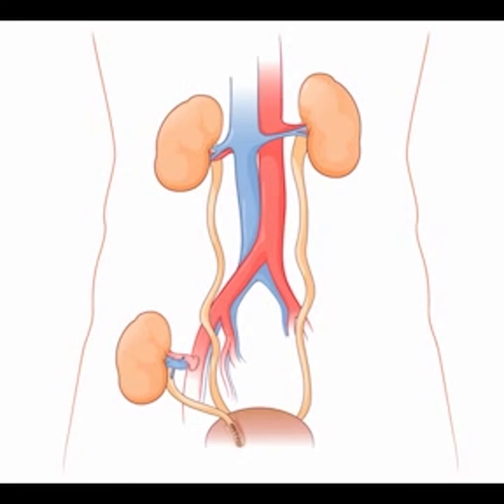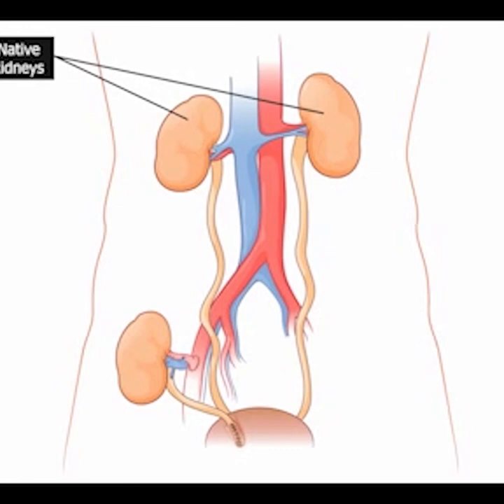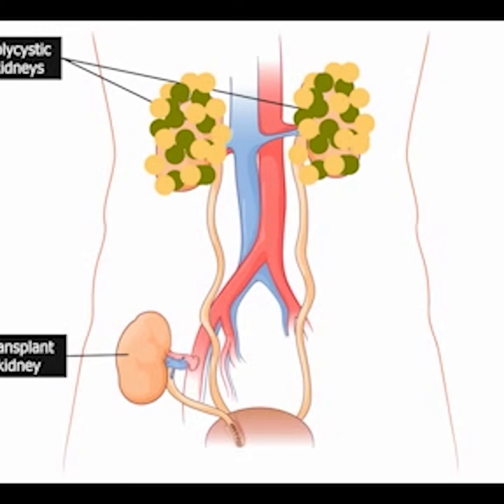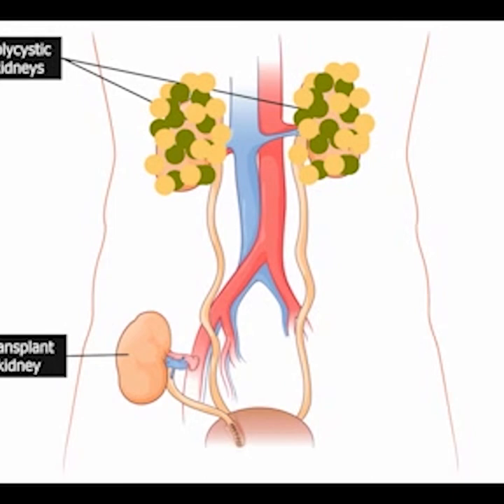A frequent question: do your own kidneys get removed? The kidneys you're born with are called the native kidneys. Although they aren't functioning, the native kidneys are not actually hurting anything, so they aren't usually removed. The transplant kidney is placed in the groin because the blood vessels and bladder to which the kidney is sewn are much easier to access there than where the native kidneys are. In some conditions, though, the kidneys are bothersome and are removed. For example, in polycystic kidney disease, the kidneys become very big and one kidney can be removed at the time of transplant, but this doesn't change where the kidney transplant goes.